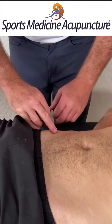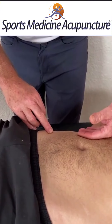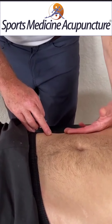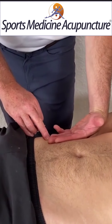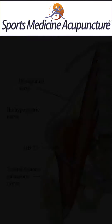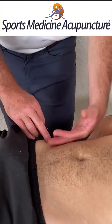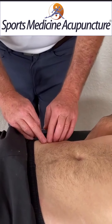This is where the iliohypogastric, the ilioinguinal, and the lateral femoral cutaneous nerve, as they branch from the lumbar plexus, come around the pelvic bowl right next to GB27. We're trying to be able to stimulate one of those three nerves.